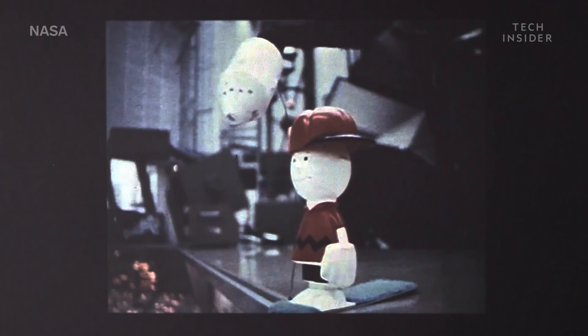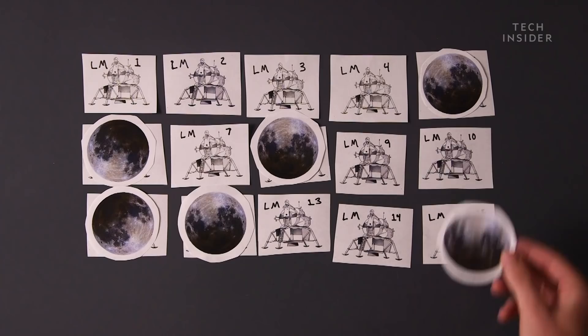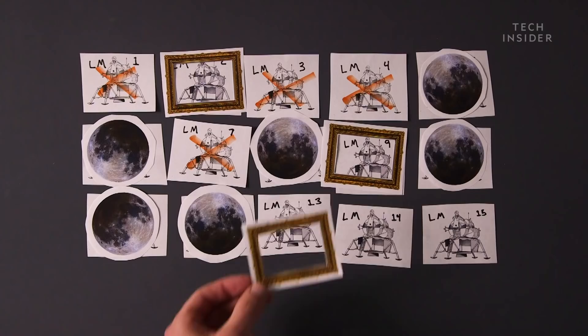And Snoopy was the call sign for the lunar module. NASA launched 10 of these lunar landers into space. Six of them landed on the surface of the moon and brought the astronauts back. The other four were used for practice and dry runs of future missions. And there were five that were left on the ground. Three of those five that never went to space — Lunar Modules 2, 9, and 13 — are in museums, which leaves us with LM14 and 15.